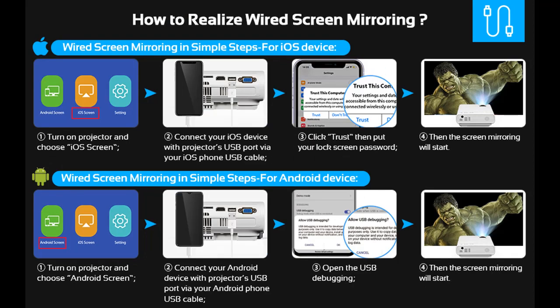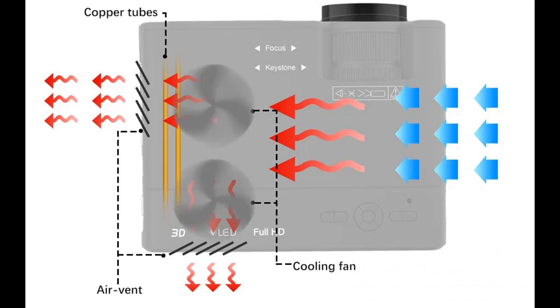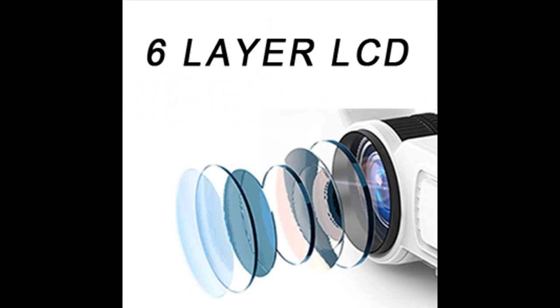Equipped with HDMI, VGA, AV, and USB interfaces, the projector is compatible with TV box, TV stick, PCs, laptops, tablets, USB flash drives, and media players. It's designed to apply to many environments including home theater, video gaming, parties, and outdoor activities.